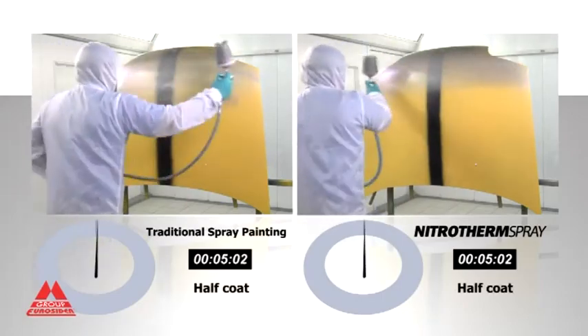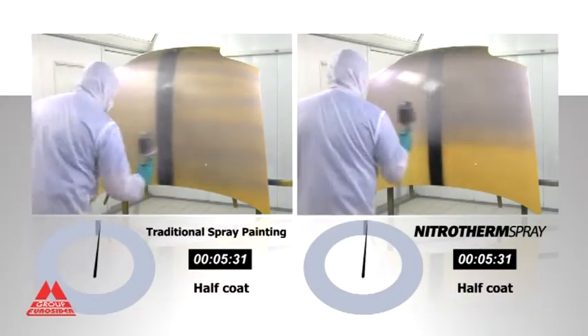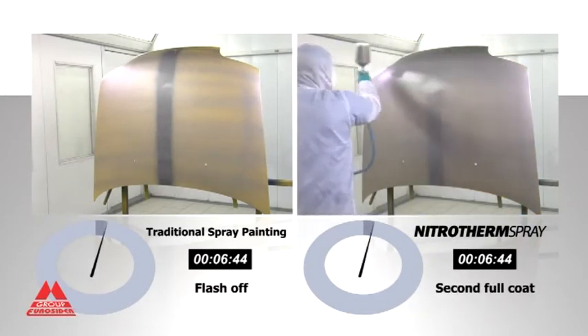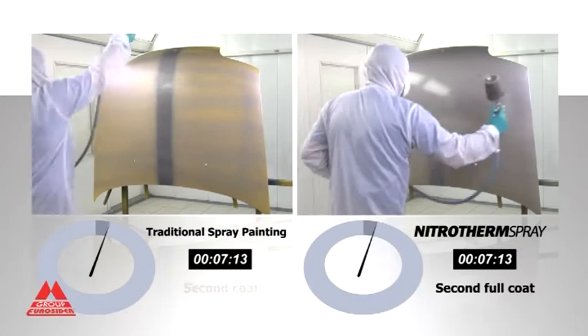The second test uses a waterborne metallic silver product. With the traditional method, the application of three coats of paint and two clear varnish coats requires a total time of 30 minutes.